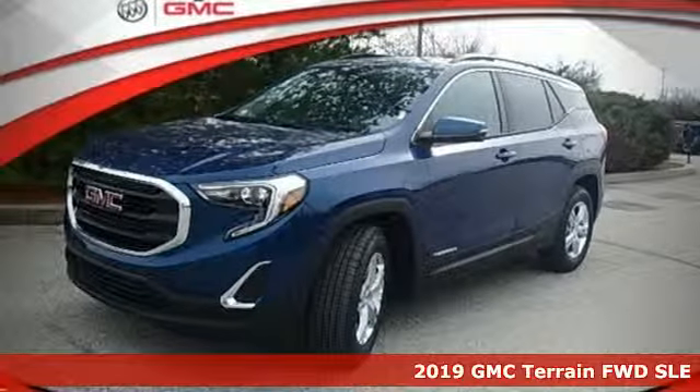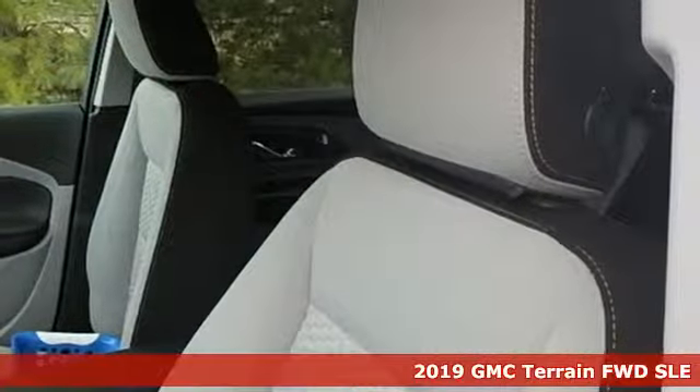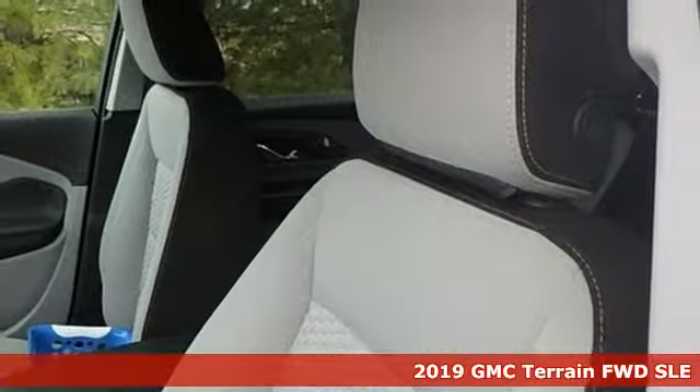It's a new 2019 GMC Terrain. GMC — it's not just a vehicle, it's a professional grade tool.